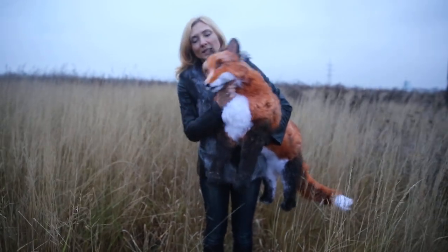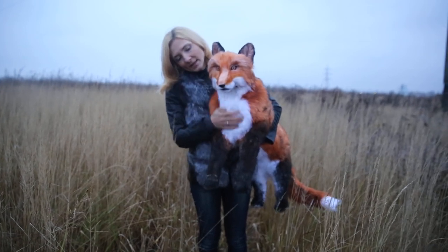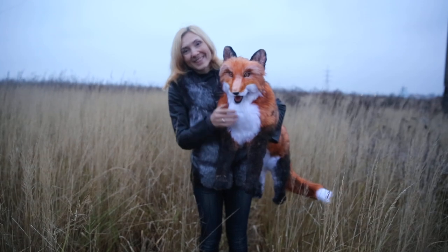The fox can sit, stand or lie. Such a beautiful girl for you. Thank you.